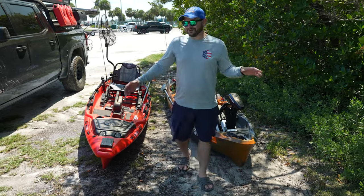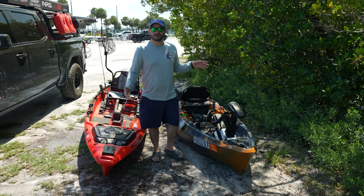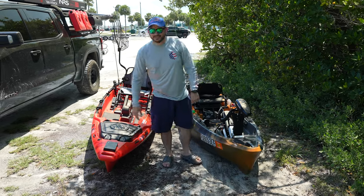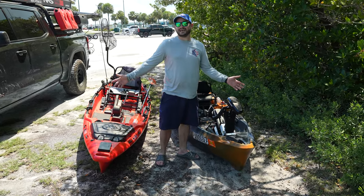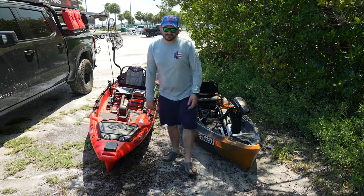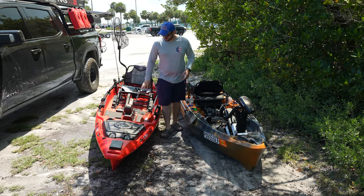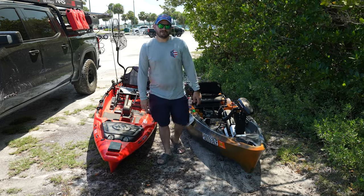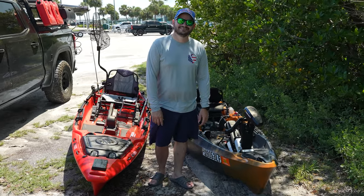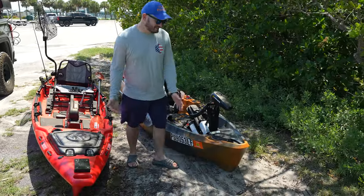Hey guys, welcome to another amazing episode of talking about kayaks. We're right here somewhere in the middle of Hialeah, and we're comparing oranges to apples because these boats are not the same. We got the Jackson Nair, a new boat that's probably gonna win boat of the show — well, we won blue sky and I promise you we don't have any money.